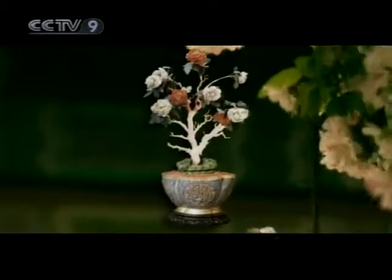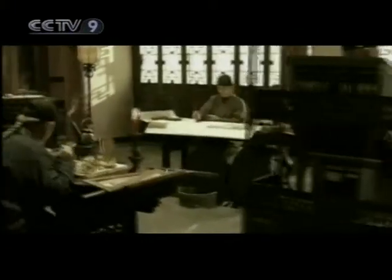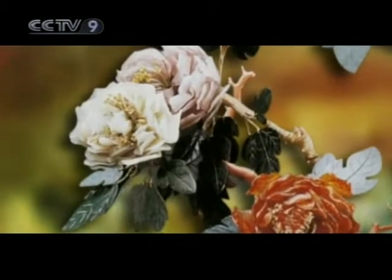Potted landscapes emerged as an art in the Qing court after 1727, produced by the Imperial workshops. These landscapes are often composed of gold and silver, pearl, jade, corals, or agate among other precious materials.